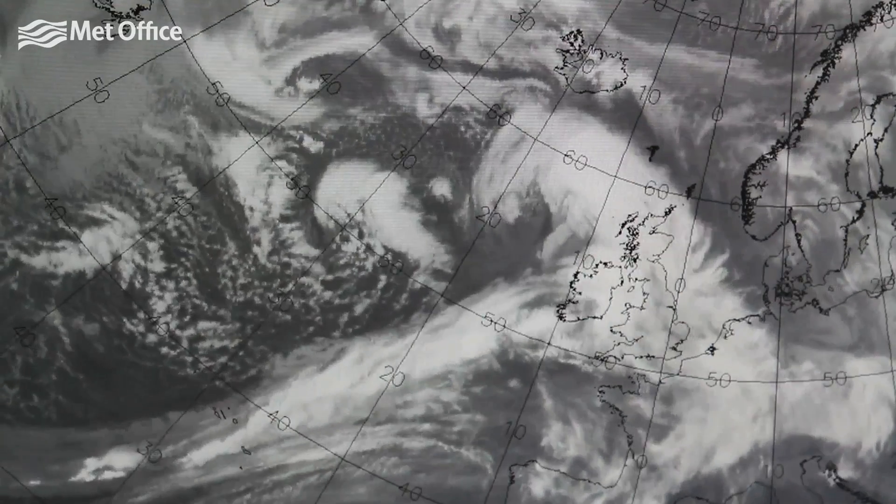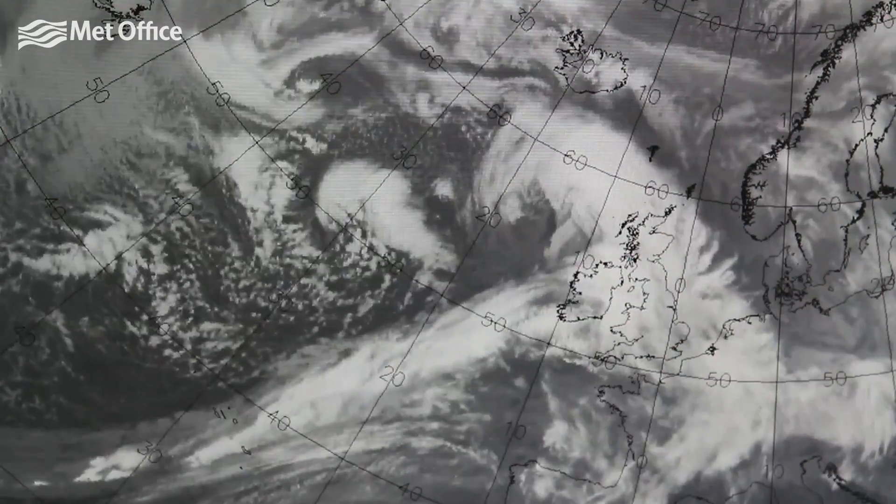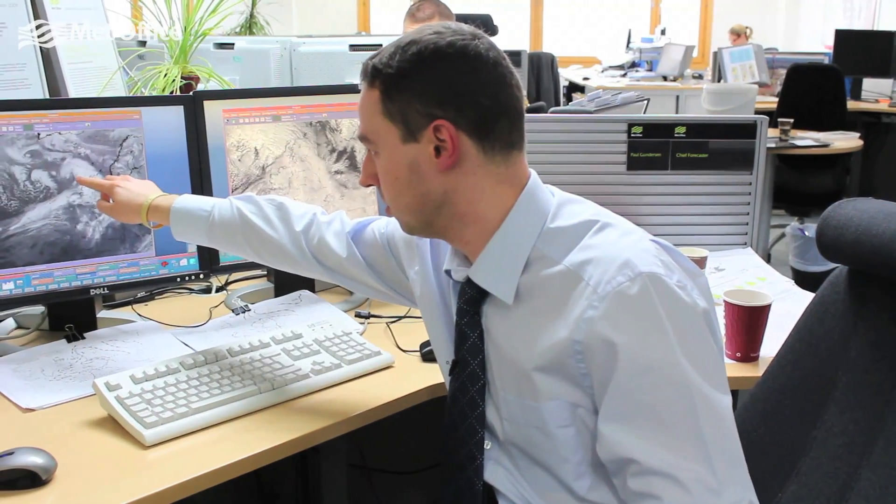An example here to my right is an infrared image. That's measuring the cloud top temperature, so where you see these bright white areas, that's where the clouds extend through a good depth of the atmosphere and showing it's been quite cold, whereas this speckled area here, for example, is showers further to the west. This is a good example because it's a nice, well-developed frontal system with quite a deep area of low pressure to the northwest of Scotland.